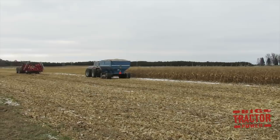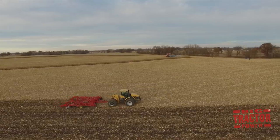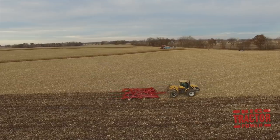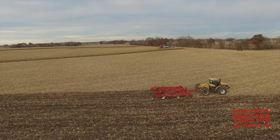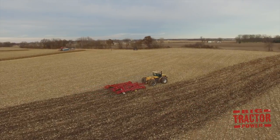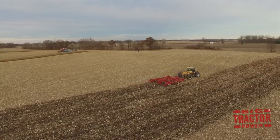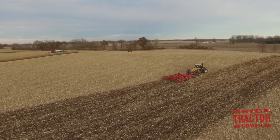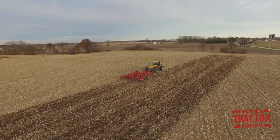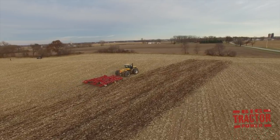Now that we've seen the harvest side of the operation, let's head to the other side of the field to see the tillage action with the Challenger MT-955B four-wheel drive tractor and the Sunflower disc chisel disc. You might have noticed there was a little bit of snow in the air and on the ground during the harvesting segment. When you're working in Wisconsin in the fall, snow is always just around the corner, so you want to stay ahead of it — getting your crop out of the field, but also getting your tillage done and breaking up compaction before the snow really starts to fly.